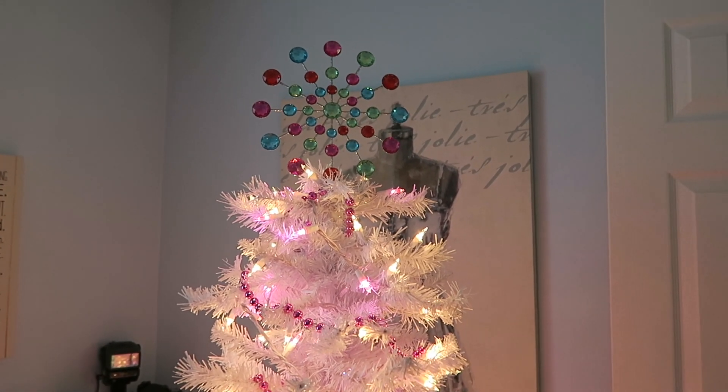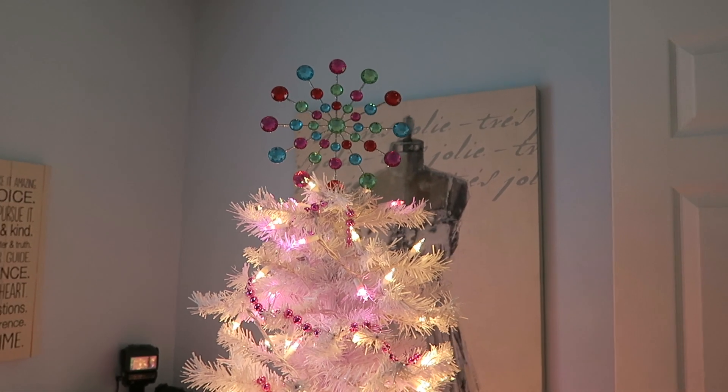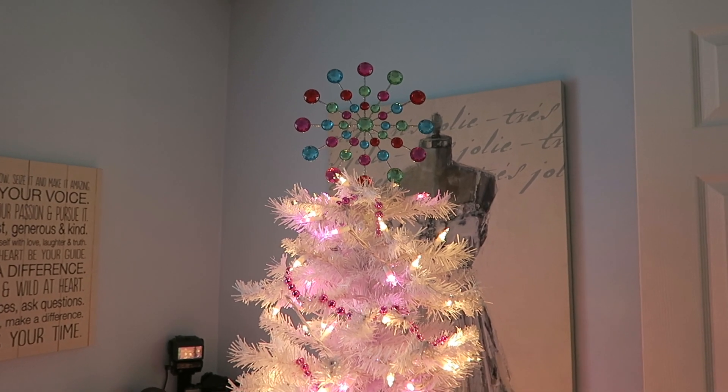I totally channel my inner Eloise from Eloise at the Plaza when it comes to decorating this room. Behind me is the Christmas tree that I put up every single year. It is a really pretty pre-lit white Christmas tree that I got for around $30 a few years ago from a store called $5 Deals. It has held up really nicely.